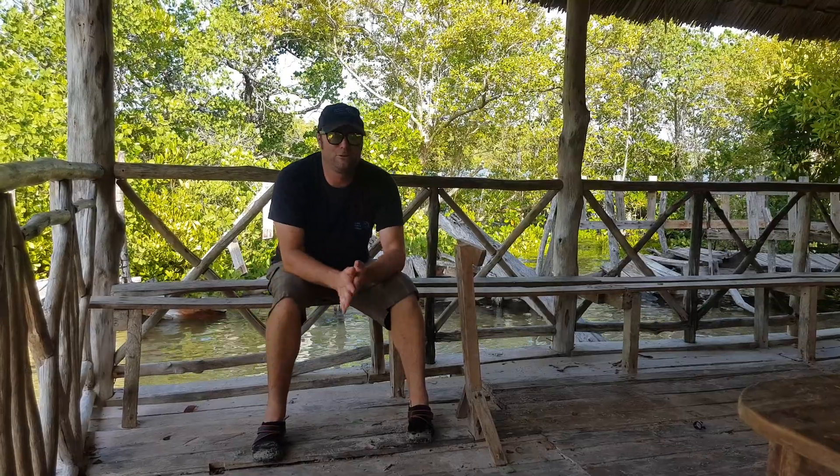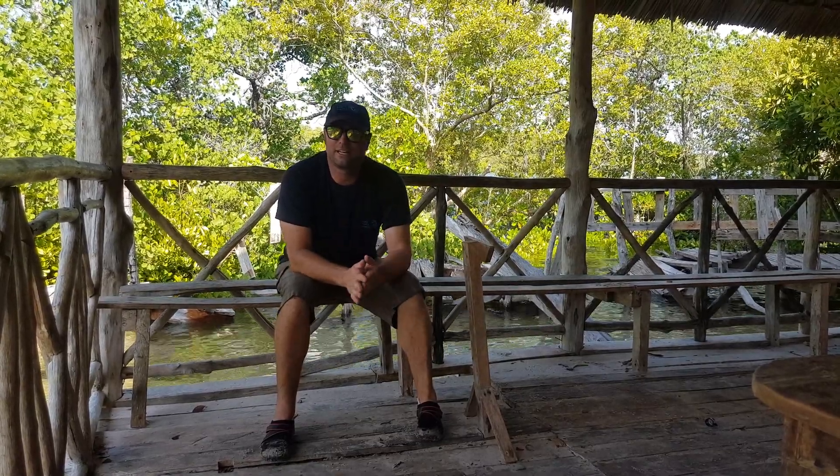This is Corey from Destin Imagery. I'm here in Gazi Bay, Kenya at the mangrove site. We're here to do a virtual tour and some videography of the methodology used when they gather the data to measure how much carbon is stored in these environments. We're going to do some 360 video of it and hopefully get up and do some maps of the area with a drone.